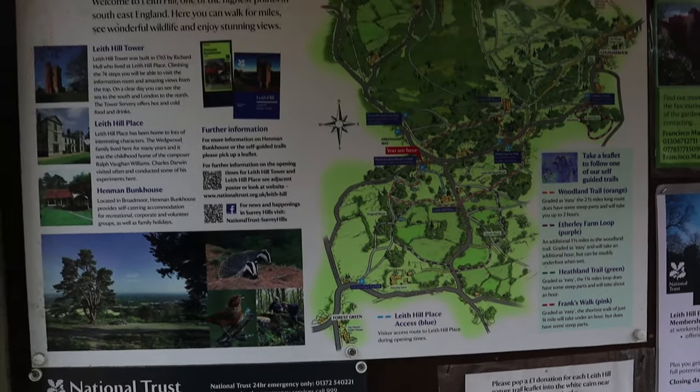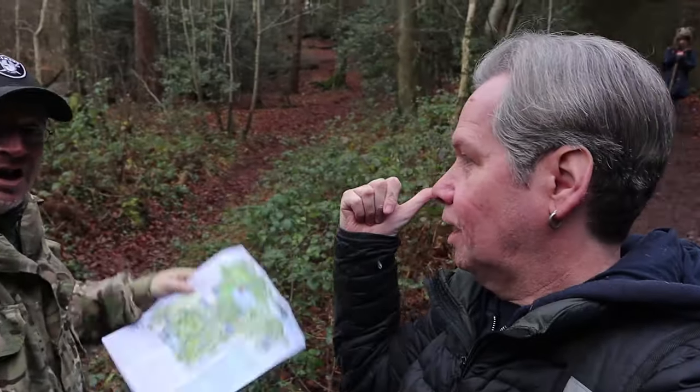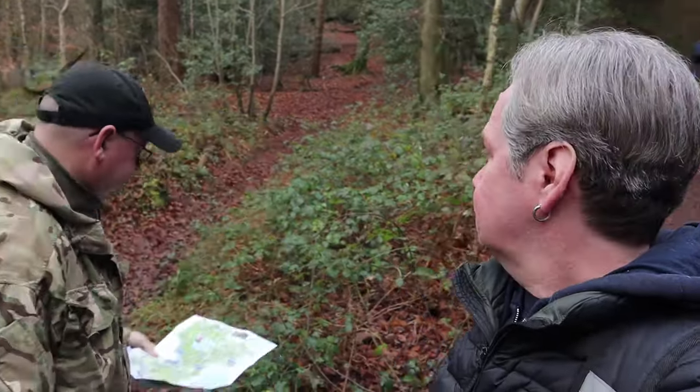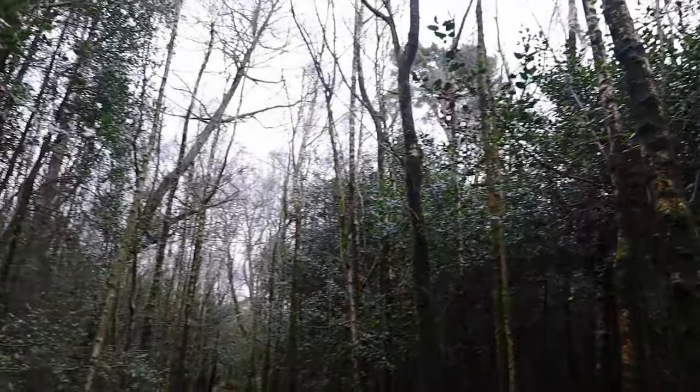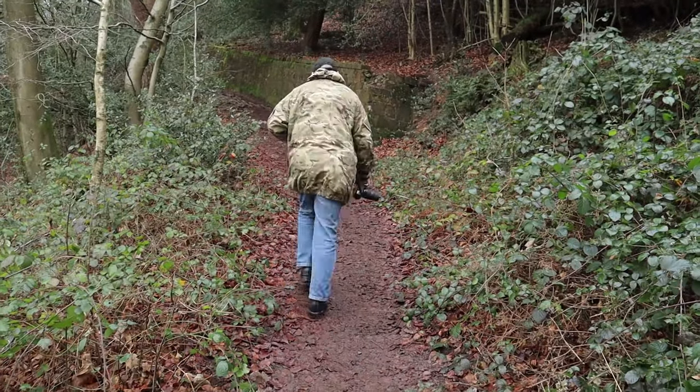Leith Hill — if it was a Windy Gap car park we'd know where we're going. It's up here, right? Okay, I've got the map, let's go. I can hear the birds.